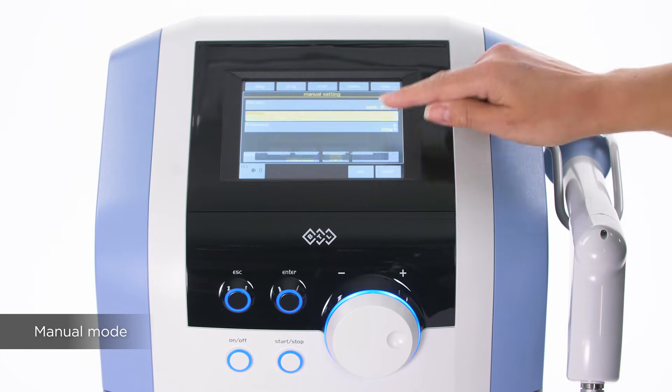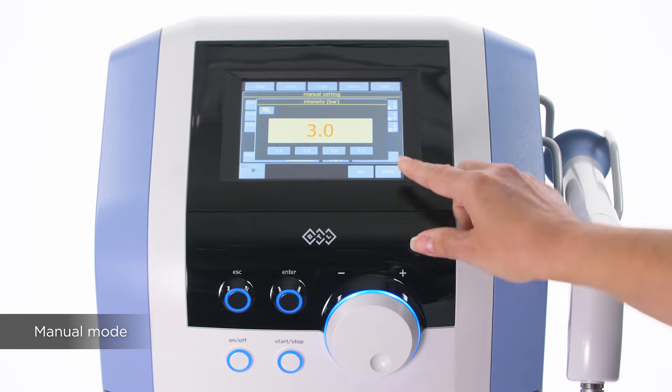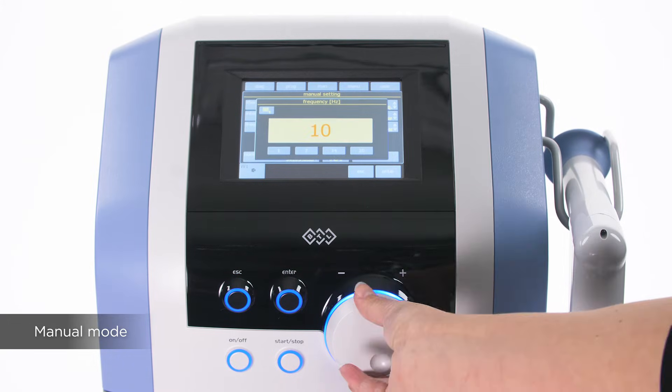The preset protocol parameters can be easily adjusted to meet the needs of the patient. If preferred, the manual mode can be used where frequency, number of shocks and intensity can be adjusted.